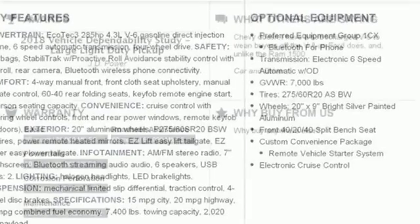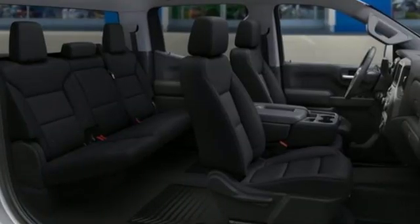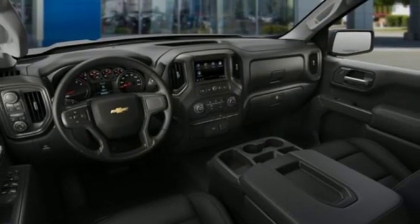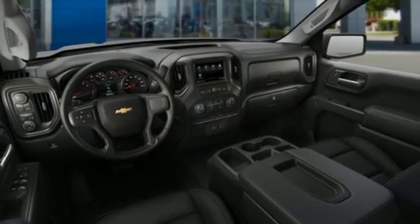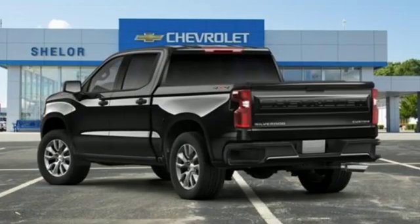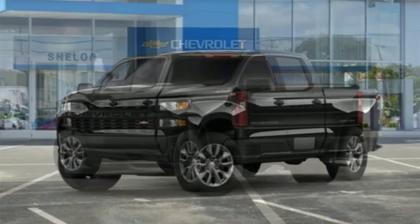It comes with great features you'll love: Bluetooth streaming audio, power heated mirrors, manual tilting steering column, Bluetooth, air conditioning, automatic transmission, aluminum wheels, electronic shift on the fly, and Apple CarPlay and Android Auto. There's more than a century of ingenuity and significance in every Chevy.